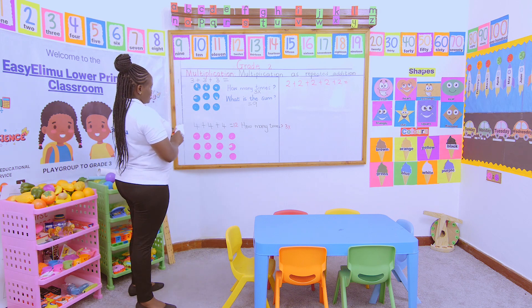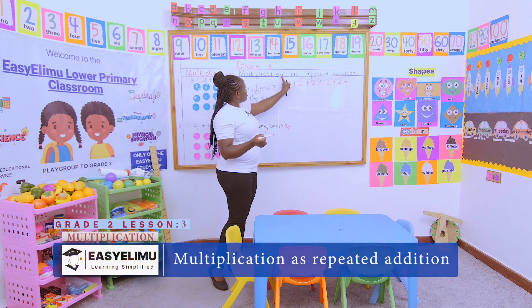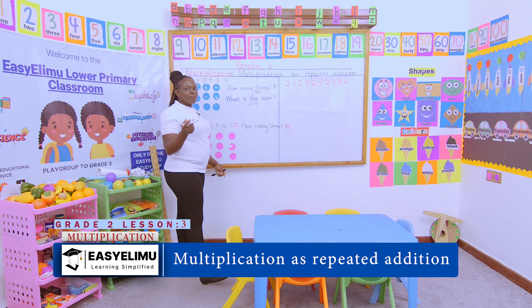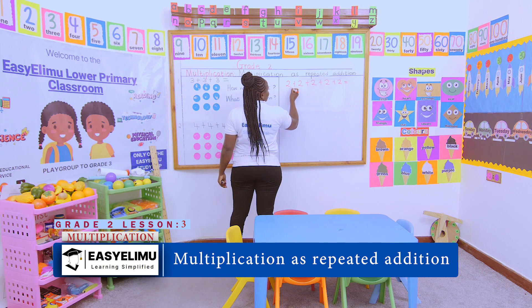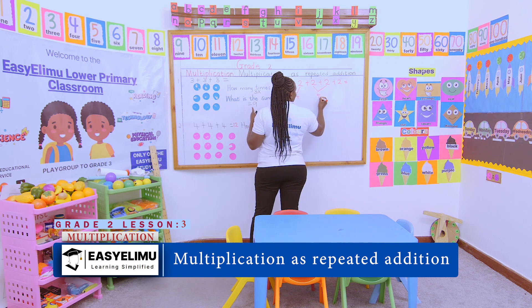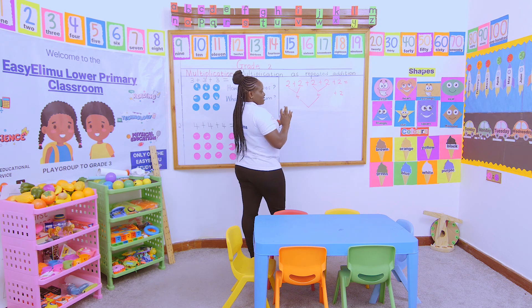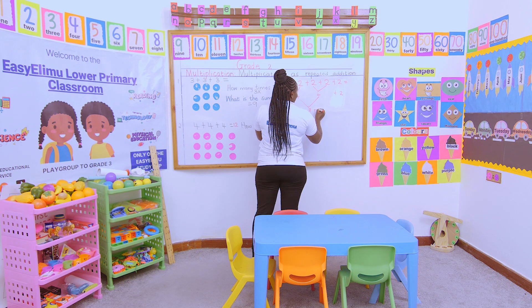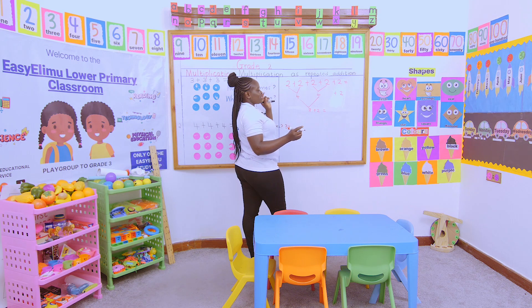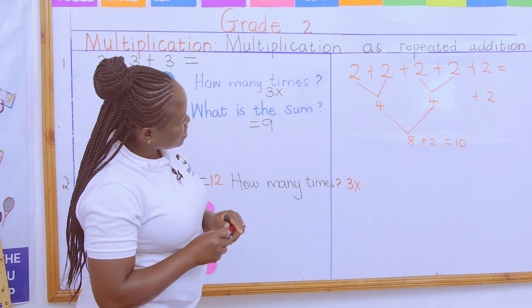Teacher, can I use another method, provided it is addition? Yes, you can add doubles. If I add this and this, I get four. Then I add the next pair and get four again. Then add the last one — I have four in my head and four fingers out: five, six, seven, eight. Then add the remaining two: eight, nine, ten. The answer is ten. Very good, Oscar!